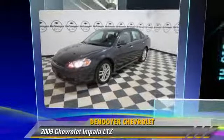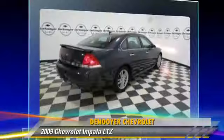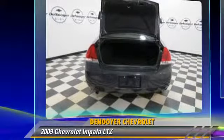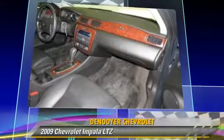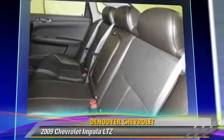The 2009 Chevrolet Impala LTZ, powered by a 3.9-liter V6 engine with an automatic transmission, this vehicle has fewer than 60,000 miles on the odometer and gets up to 20 miles per gallon. This Chevrolet features heated power mirrors, leather seats, and a rear spoiler.